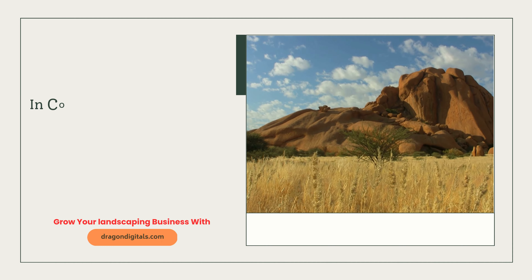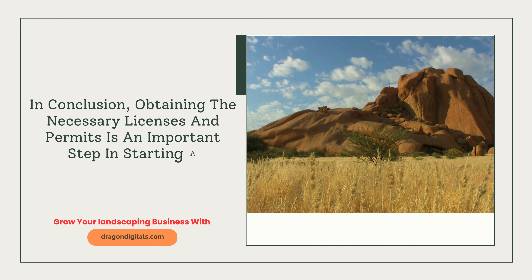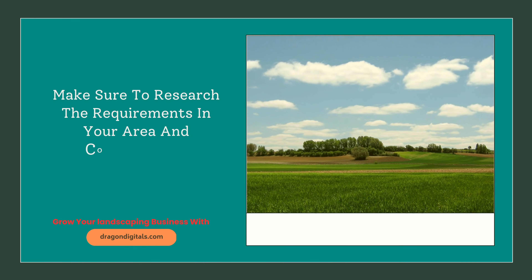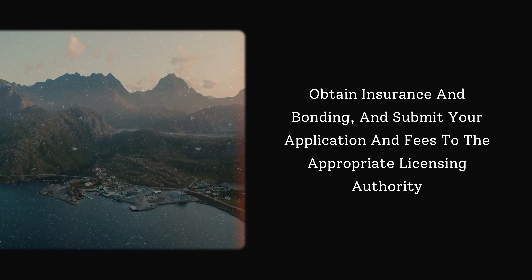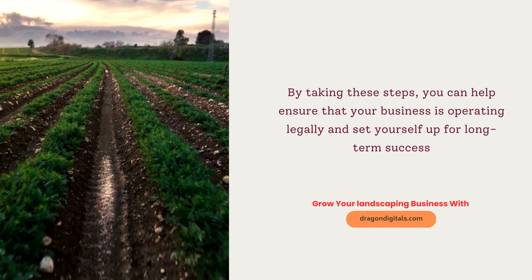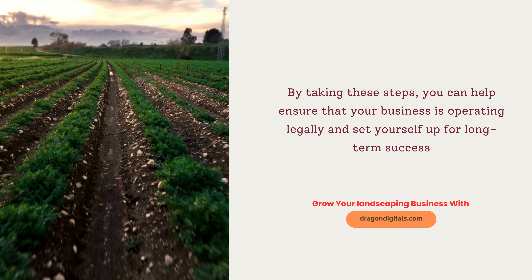In conclusion, obtaining the necessary licenses and permits is an important step in starting a landscaping business. Make sure to research the requirements in your area and complete any necessary education or training. Obtain insurance and bonding, and submit your application and fees to the appropriate licensing authority. By taking these steps, you can help ensure that your business is operating legally and set yourself up for long-term success.